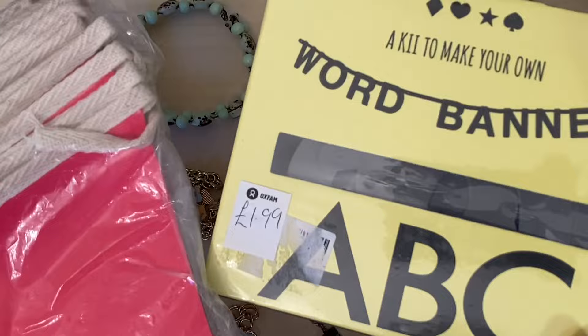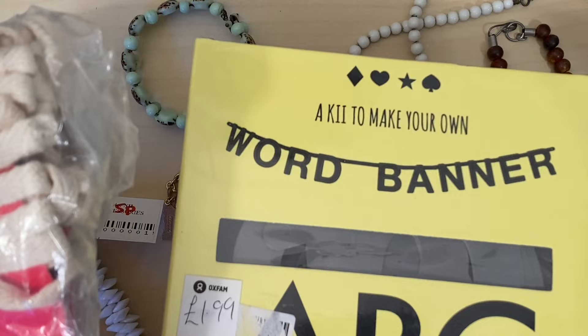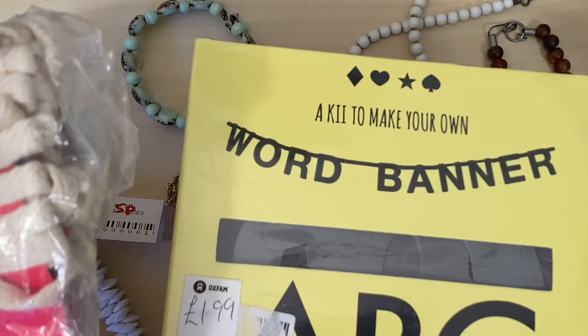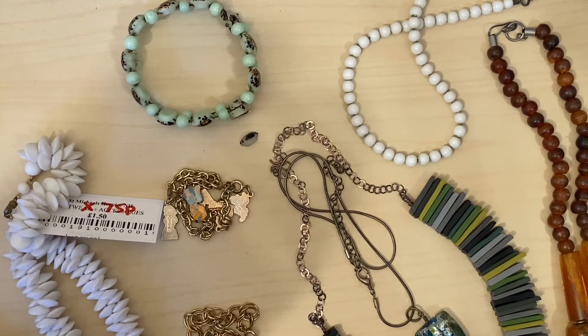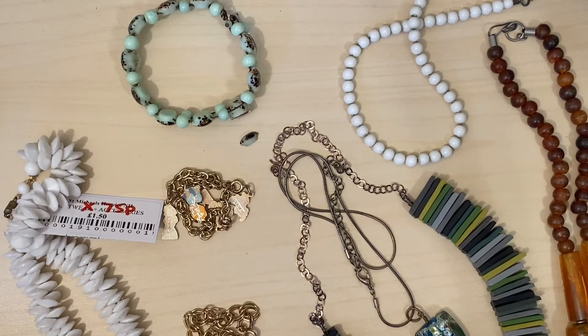For our 1,000 subscriber party I picked up a Make Your Own Word banner and some bunting. As you know I like to buy as much as I can secondhand and I've been wondering about how I could decorate the workshop for that live. Didn't want to get balloons because obviously that's not a sustainable choice, so I'm really pleased with those. I'm wondering if we might do that next week or possibly the week after — keep an eye on my community posts and I'll put a little poll in there to see when everybody's available. I also picked up a flat pen to go in my diary — just stick it in the back. That was quite cool.